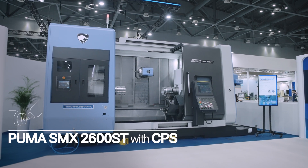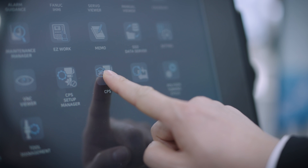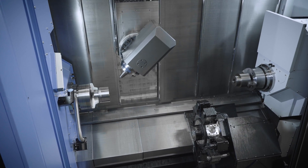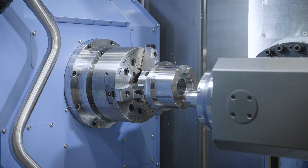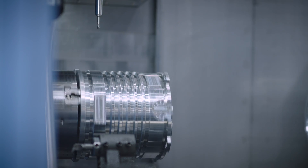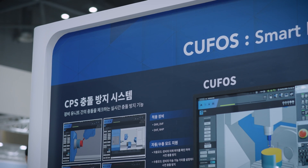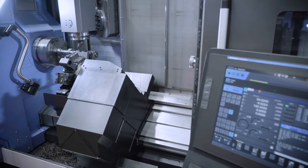The Puma SMX2600ST features DN Solutions-developed collision prevention software, CPS. The SMX2600 represents DN Solutions' multitasking machine and has sub-spindles and a lower turret. It's highly productive with an integrated process to handle many loads at one time. Preventing collision during production is the most important thing when using these multi-axis machines. The CPS software enables this collision prevention and supports both Auto mode and Manual mode.